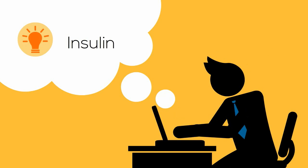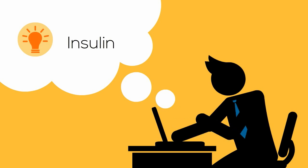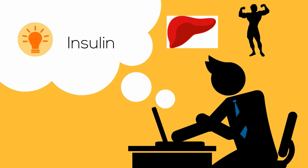The second hormone is insulin. This hormone lowers blood glucose levels after a meal by stimulating the absorption of glucose by the liver, along with muscles and fat tissues.